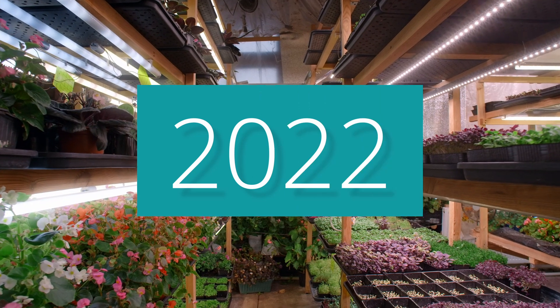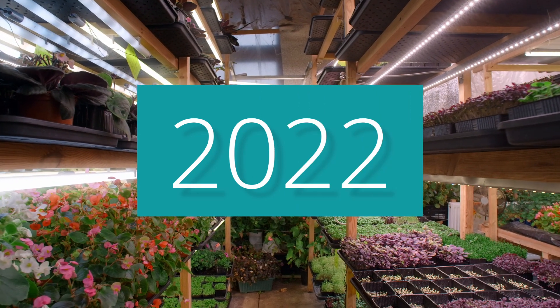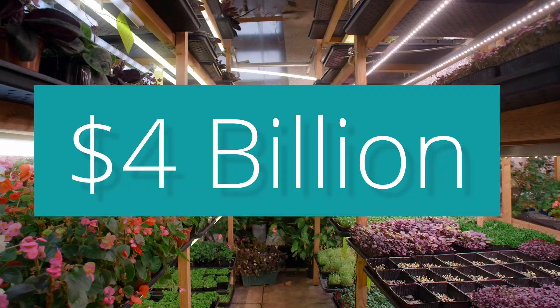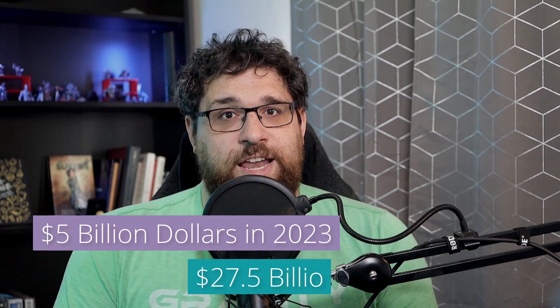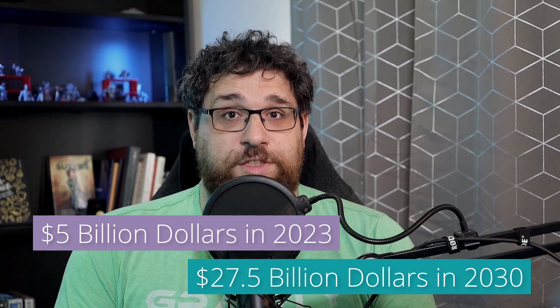In 2022, the global vertical farming market size was just over 4 billion US dollars, and it's projected to grow from 5 billion dollars in 2023 to almost 27.5 billion dollars in 2030.